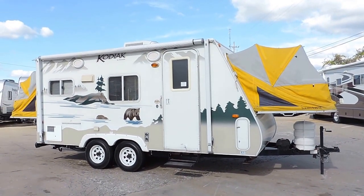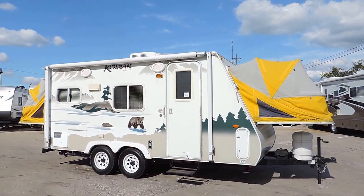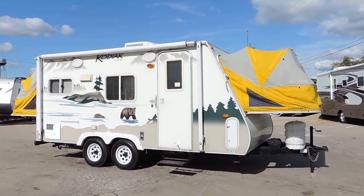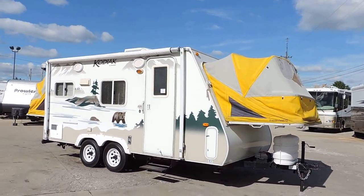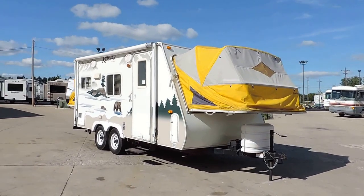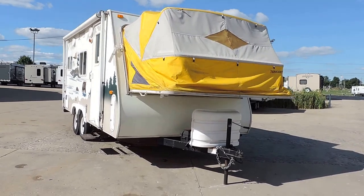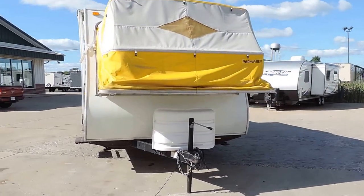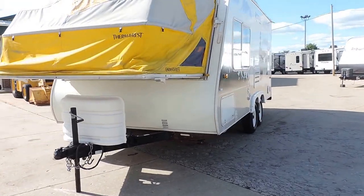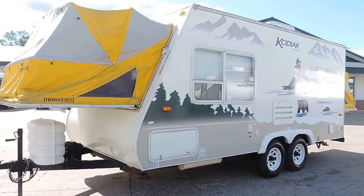Welcome to Zoomers RV. Today we have for sale a 2006 Kodiak Scamper by Dutchman hybrid camper. This is a very nice unit — has thermal rest pop-out hybrid ends that are very well insulated and totally sealed. It has a nice big awning, aluminum frame, fiberglass skin, and a propane cover here on the front.